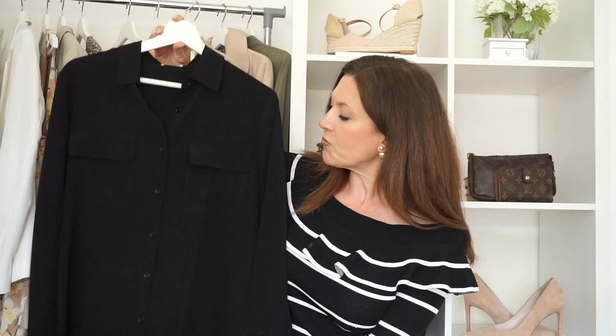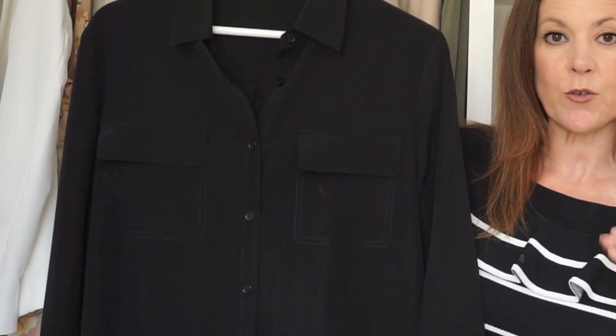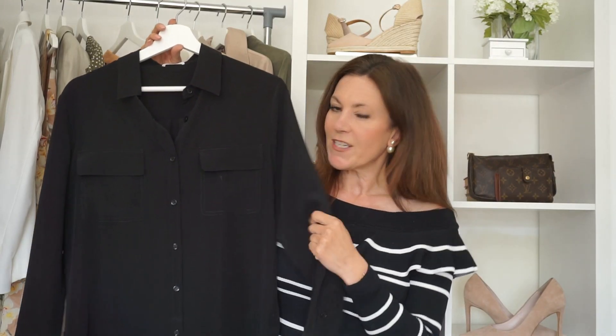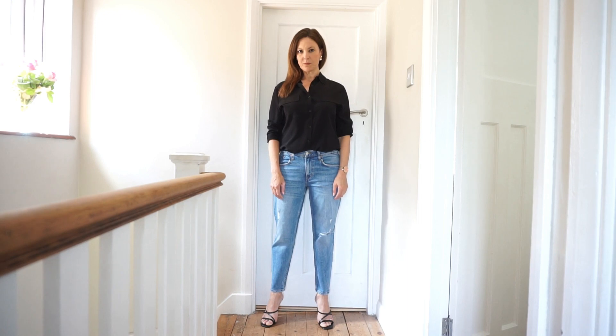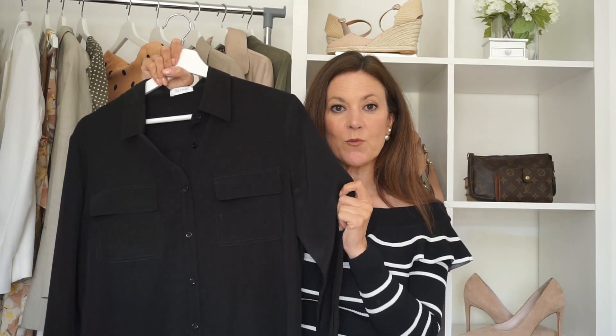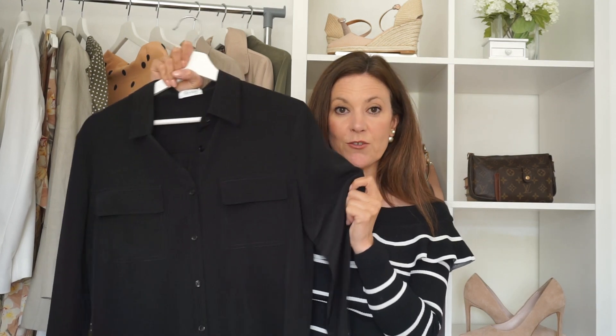This black shirt is from Lily Silk — beautiful quality, and I think it's definitely worth paying a little bit more for a good quality shirt. This one is so comfortable and soft. There's nothing worse than a shirt that doesn't move with you or feels stiff and starchy. I like to style my black shirt with jeans, just as I would the white shirt with the blazer — it looks great with trousers too. Don't underestimate your black shirt; it's a great go-to piece.